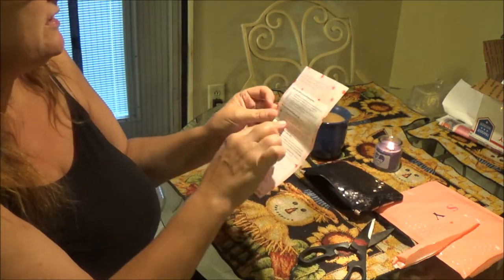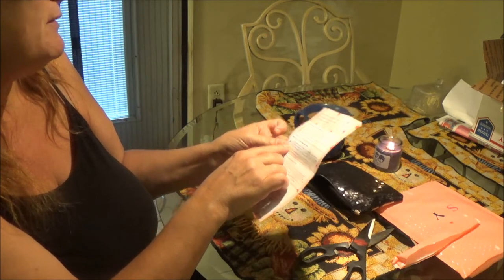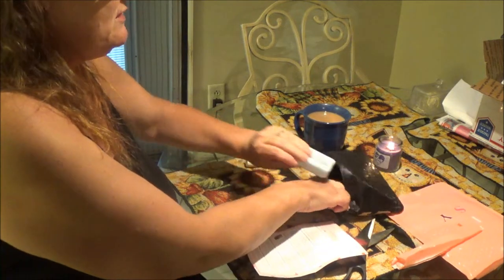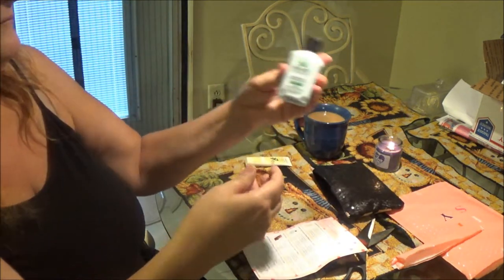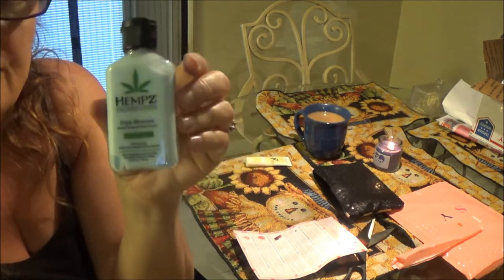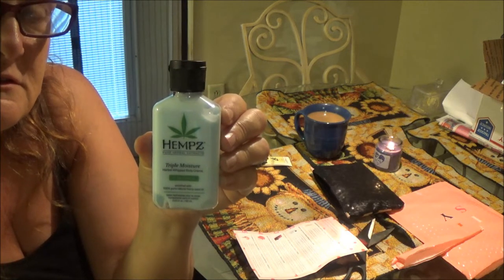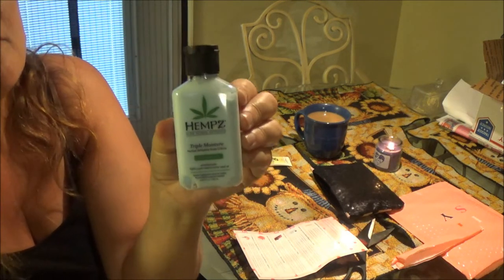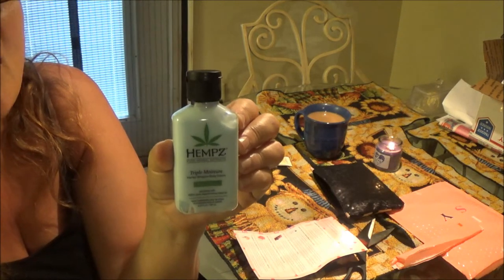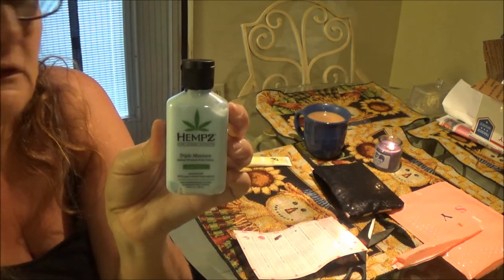The next one is a Moisturizing Herbal Whipped Body Cream. I think it's this one — yeah, it's hemp. Go figure, right? Now I wonder, if I use this, will I fail a drug test? I hope not, because I have many drug tests being in the medical field. I could not use this constantly if it would be in my system and I would fail. That would not be good.